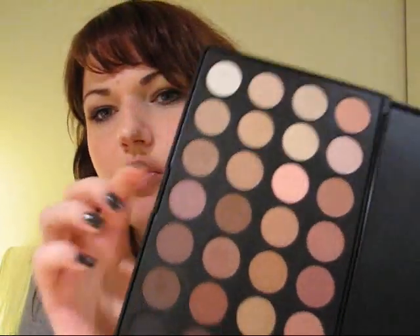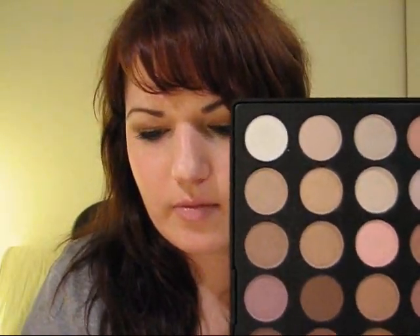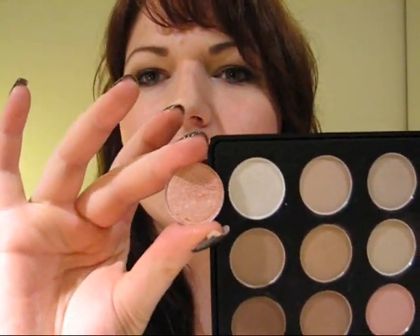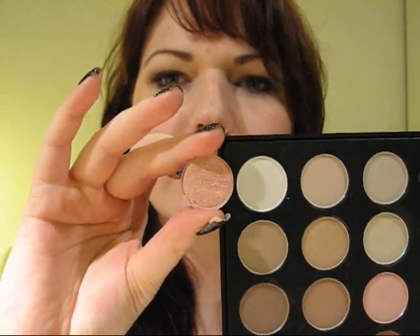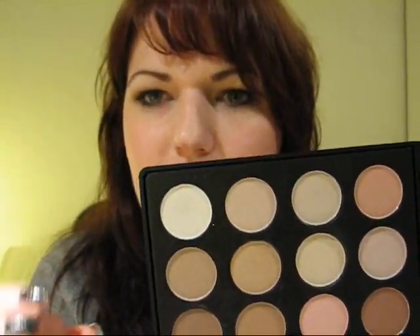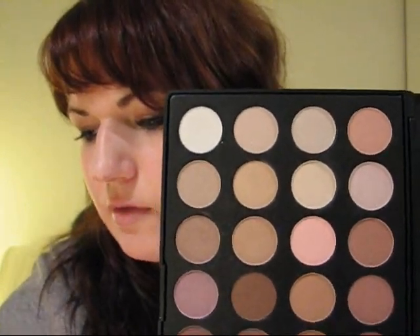I definitely wanted to inform you guys about this because it's really cost effective, and a lot of people can't afford MAC eyeshadows. To compare - here's a MAC eyeshadow that I depotted, side by side with this palette. It's almost the same size - the MAC is a bit smaller, but I don't know how thick these eyeshadows are. They're quite similar in size from the surface, so quite comparable to MAC.